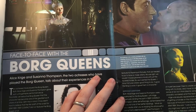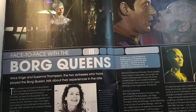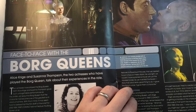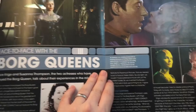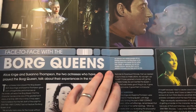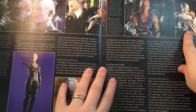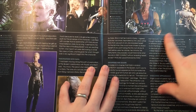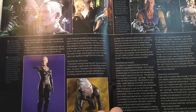Next, the Borg Queens - the two of them to be precise. Alice Krige and Susanna Thompson, the two actresses who have played Borg Queens, talk about their experiences in the role. I remember seeing Alice Krige floating down in First Contact - that was awesome. There's actually a great picture of her having a chat with the director, Commander Riker himself, Jonathan Frakes.